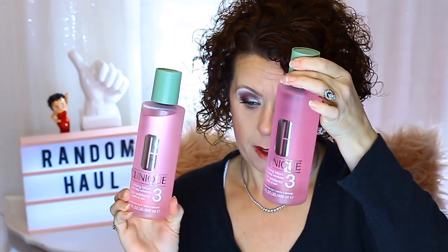For $13.50 each I got the Clinique Clarifying Lotion number three, and I picked up three bottles. I use this every morning and every evening after I've cleansed my skin to make sure I've gotten all the makeup off. It also helps to exfoliate and prep the skin for my skincare routine. I've used it for probably going on at least 20 years and absolutely love it — I'll continue to use it as long as they make it.